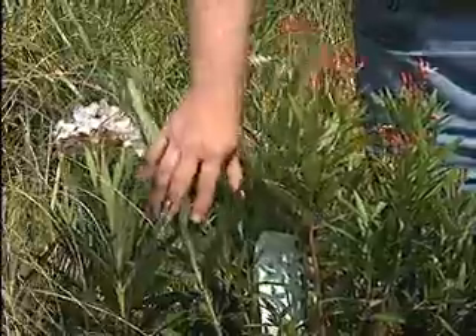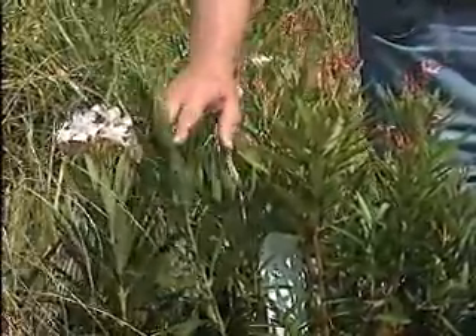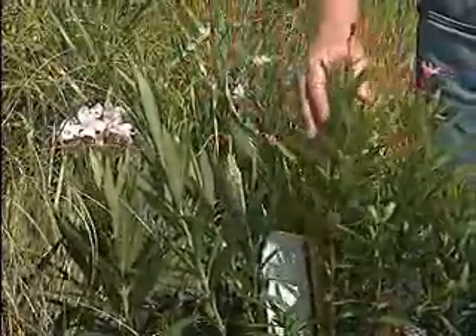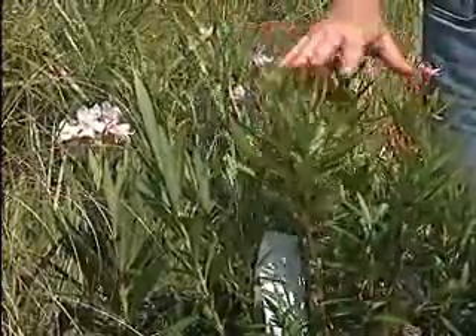Let's start off with these oleanders. There are standard oleanders like this one with the bigger leaves — they'll get to be about 10 feet tall and wide, so you've got to have room for them. The dwarf oleanders, on the other hand, like this one, will tend to stay about 5 by 5 feet, and that fits in more with most landscapes.